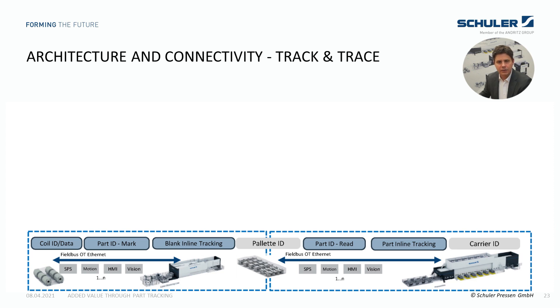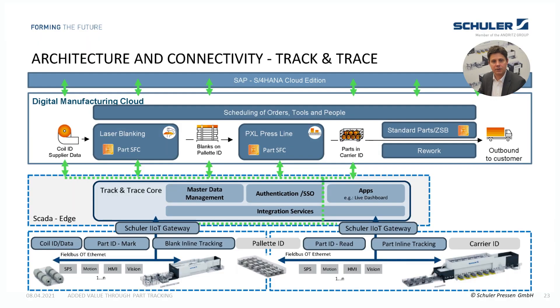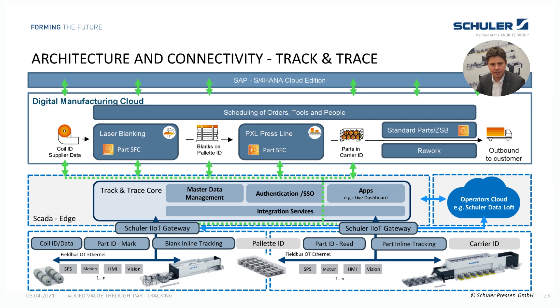Finally, let's have a quick look at the architecture and connectivity of the track and trace solution. All field components are networked on the production line's OT network. The communication to the track and trace core system is done by IoT gateways. The integration service collects all product-relevant data and saves it in the backend database. For the Smart Press Shop, the SAP Digital Manufacturing Cloud is connected as well for data and information exchange. Any customer's ERP and MES system can be attached via an interface. With our architecture, we can achieve edge solutions as well as cloud connectivity.